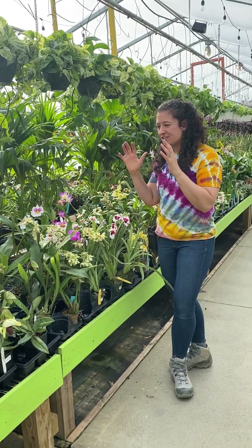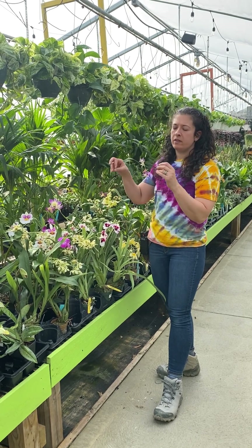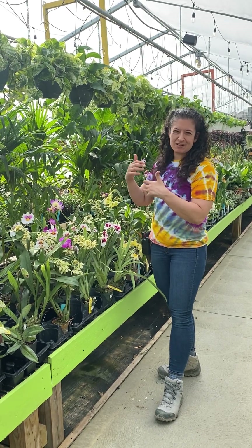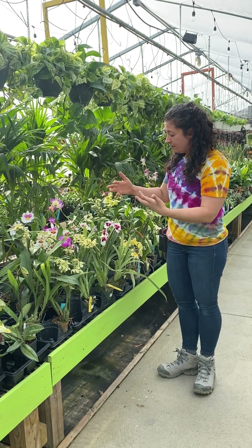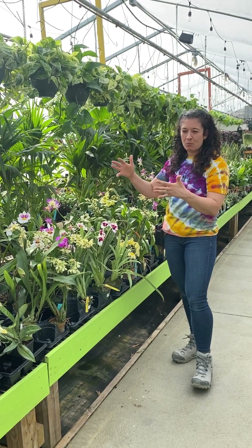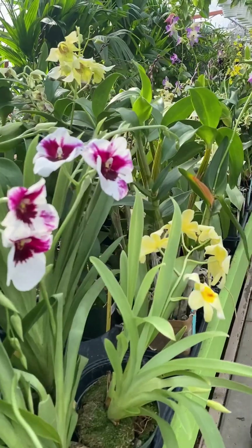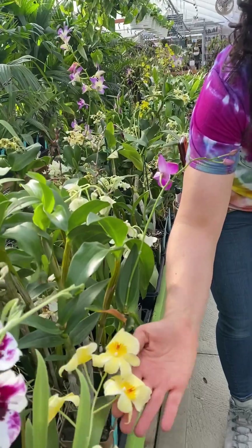The orchid section is also looking fantastic. More of them are blooming — we get them in when they're just starting to bud up, which is the best way to ship them, and then they begin to open while they're here. We've got some really beautiful ones that have been opening up in the past week. Look how beautiful this yellow one is.